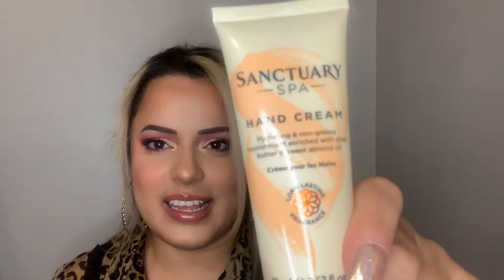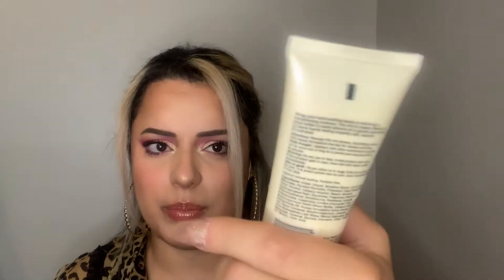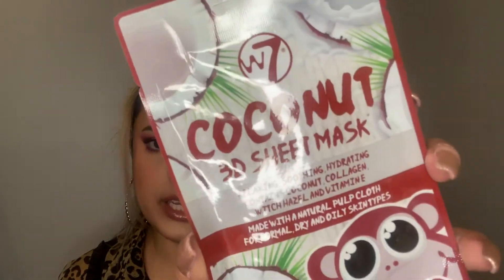Then we have — oh my god, is this popular in the UK? Somebody tell me. It's the hand cream, so I now have the full collection of this brand for body stuff. So far I do not see any makeup — a little sad. I wanted makeup or skincare, not hand cream. But then we have some skincare right here — it's the W by W7 Coconut 3D Sheet Mask. It's relaxing, soothing, and hydrating, and contains coconut, collagen, witch hazel, and vitamin E. It's pretty cute packaging. I do love face sheet masks, though I don't think this would be considered luxury. I might have to look all these items up because I have no idea what any of these brands are other than John Frieda.